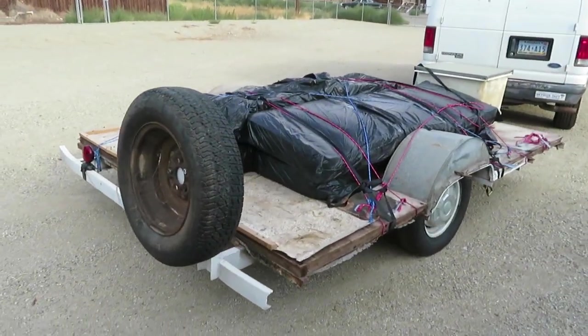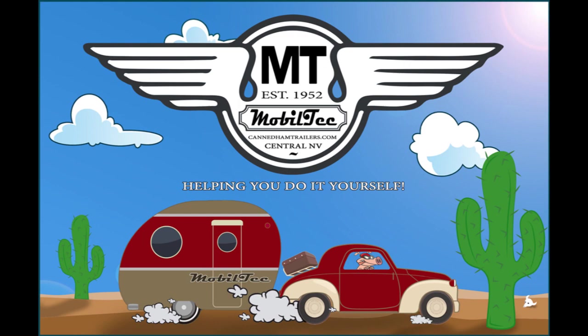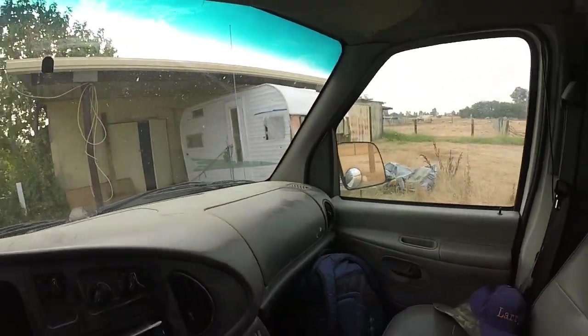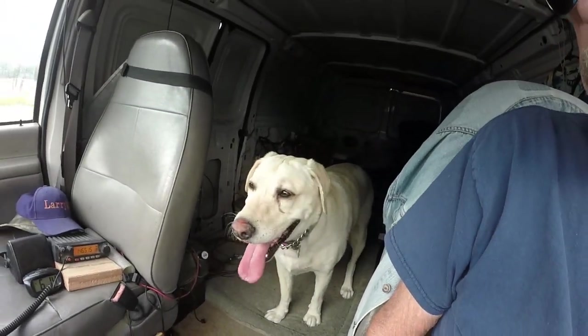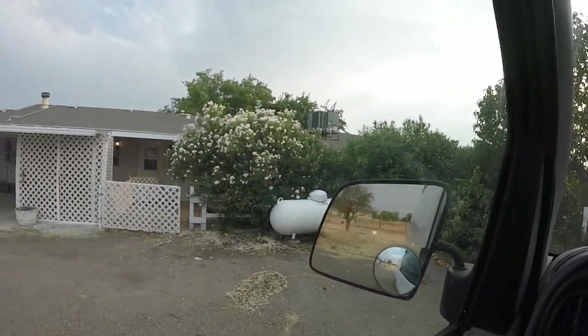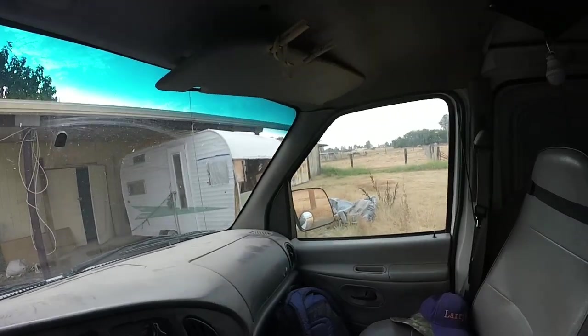Yeah, three days ago that was a '65 Roadrunner. We just got here and there it is — a '64 or possibly '65 Roadrunner. I'm going to let the dog out here for a bit; that was an eight-hour trip, exactly eight hours. I'm going to get out and take a look at what I've got to do here. Looks like it might be worse than I thought.